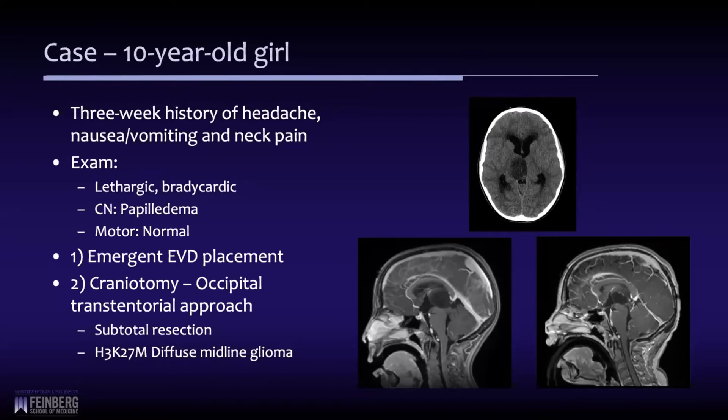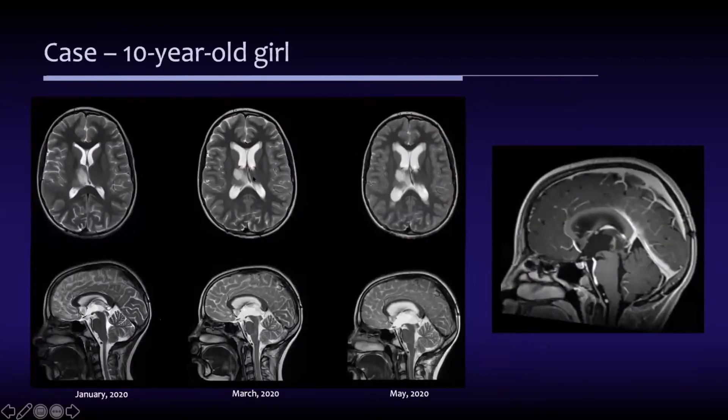She returned recently with headaches and vomiting. This shows the progression from January to March to now in May. You can see here on the T1 on the right that the tumor is growing back and it is now obstructing the cerebral aqueduct. So we recommended an endoscopic third ventriculostomy.